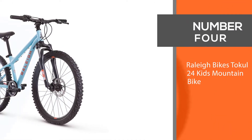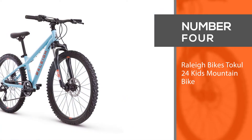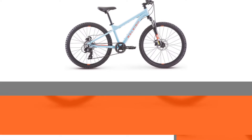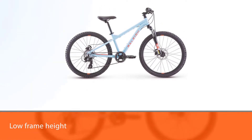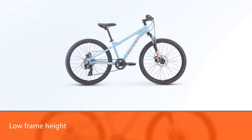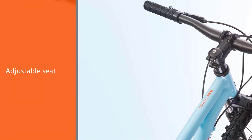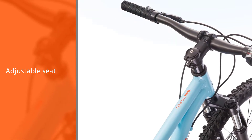Number four: Raleigh Bikes Tokel 24 kids mountain bike. The Raleigh Tokel mountain bike's low frame height allows it to be used by riders as young as eight years, and the adjustable seat accommodates them as they grow. It has mechanical disc brakes with excellent stopping power.